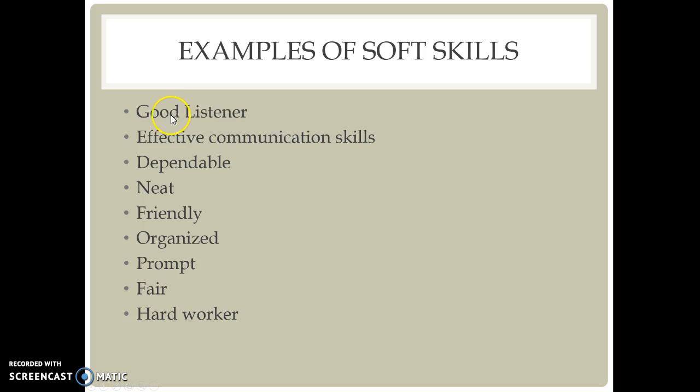We will talk about effective communication skills, why dependability, being neat and friendly, organized, prompt, fair, and hard-working are important skills when looking for a job or when holding down employment.